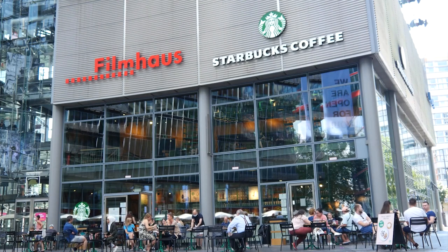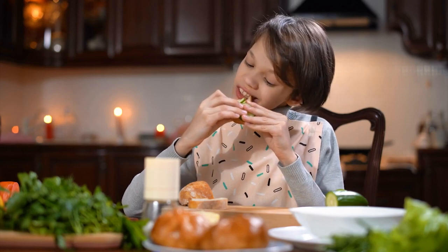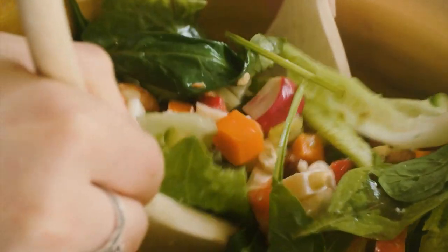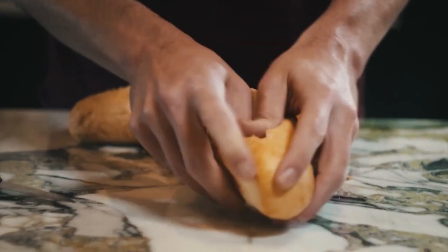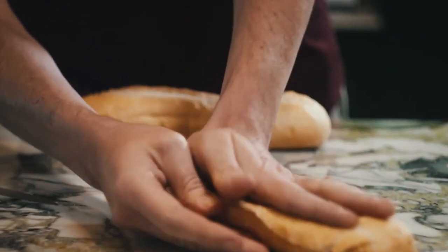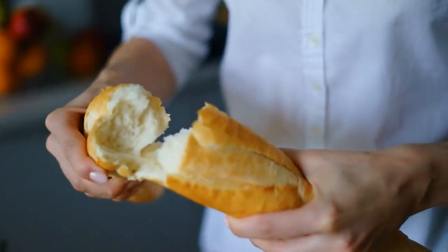Number ten: ask for an old-style sandwich at Subway. There's nothing worse than biting into a piled-high sub and having the toppings spill out the sides. When you order at Subway, ask the employee for an old-style sandwich. They'll cut the sub in a V-slice from the top to create a boat-like crevice for your toppings so they stay put. If they don't know what you mean, you can explain how you want the bread to be cut.